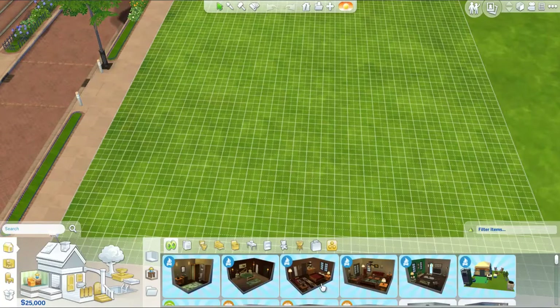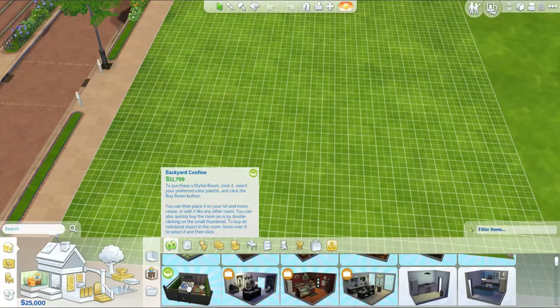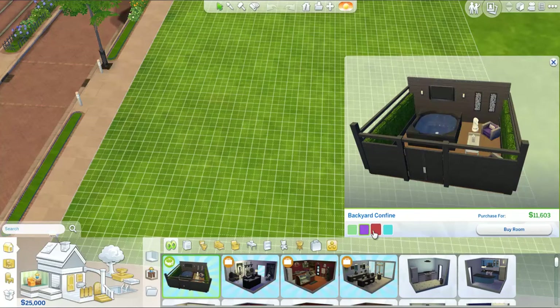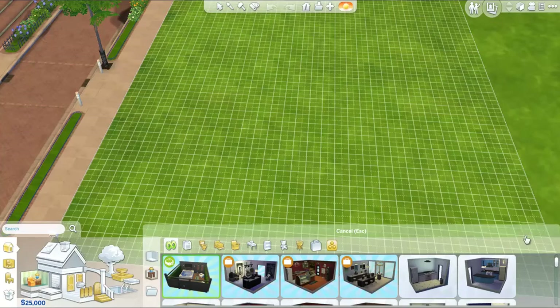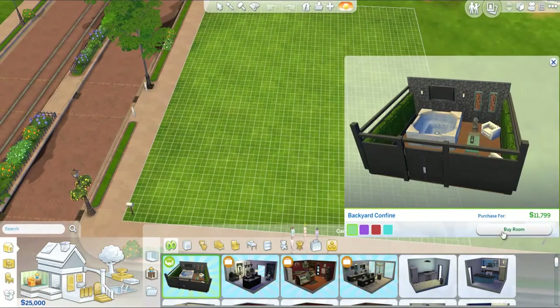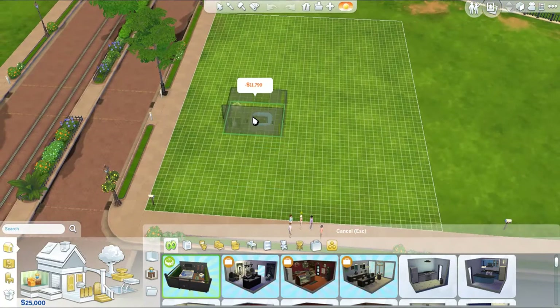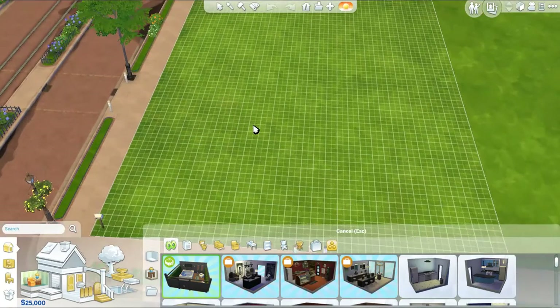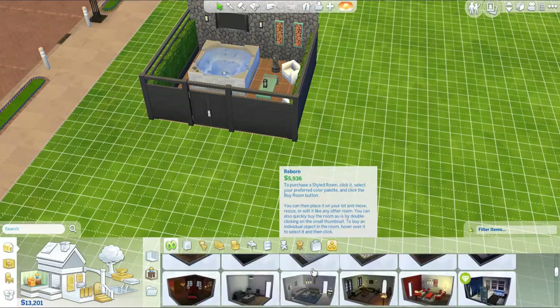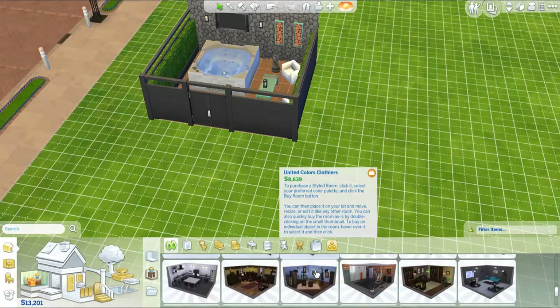I actually want to see if it came with some new rooms. Oh yes! Backyard Confine — it costs 11,000 simoleons to purchase. It comes in a bunch of different colors as well. I really like it in just this default one. Let's go ahead and place this one. I'm really, really excited to actually get into the outdoors with this stuff pack. So that's the only room that came with this stuff pack, because the other stuff pack Luxury Party actually came with two styled rooms.